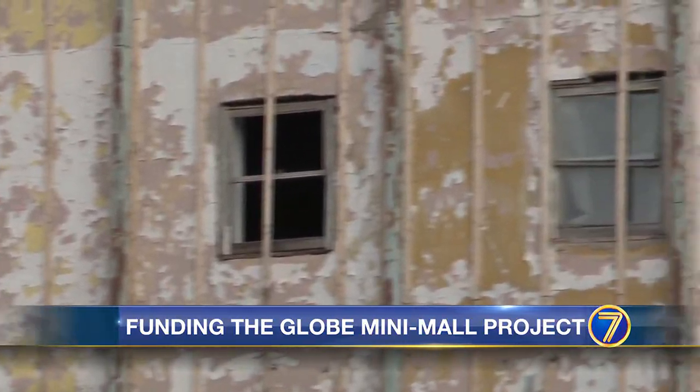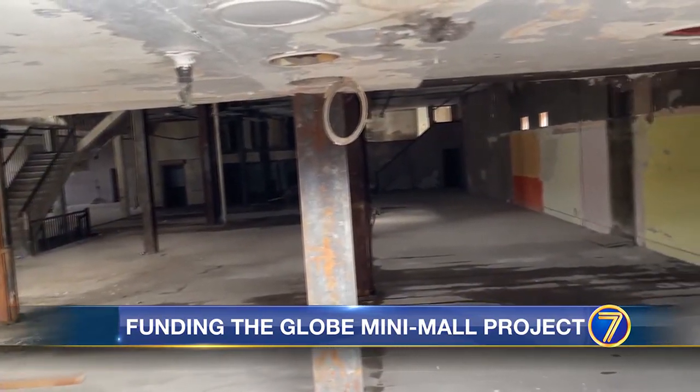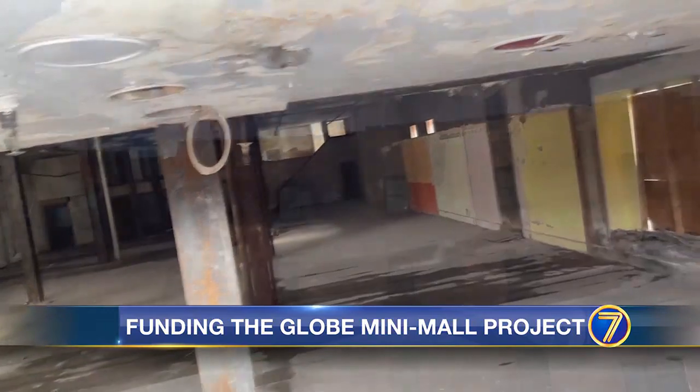Right now, it's kind of this hulking box with limited windows and limited window size, and we'll increase that. Inside, there's not much to see since crews have only just started with interior demolition.